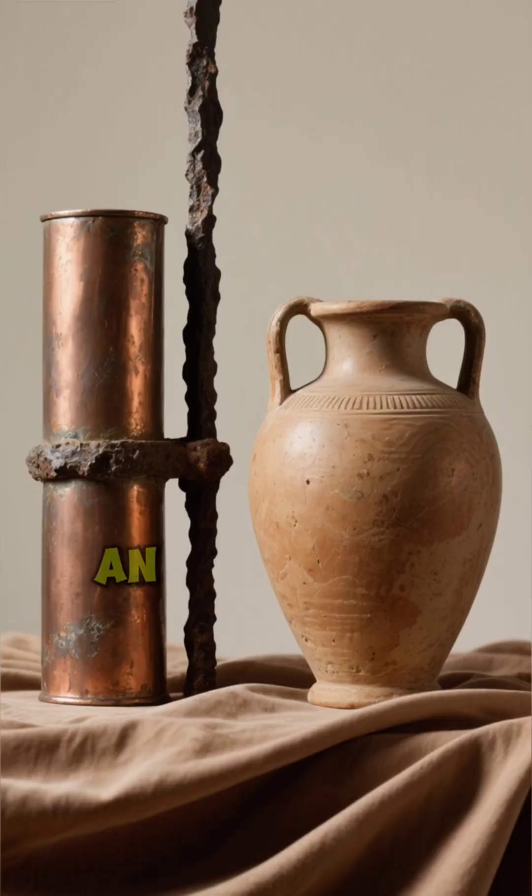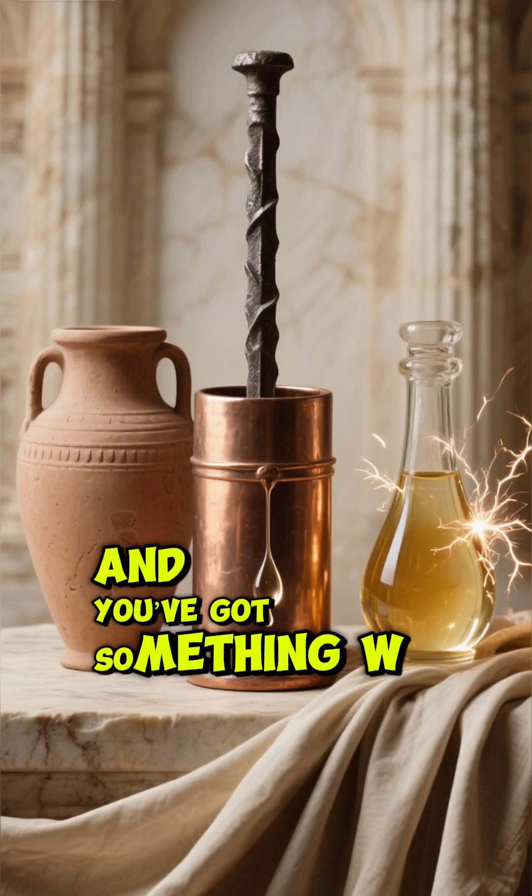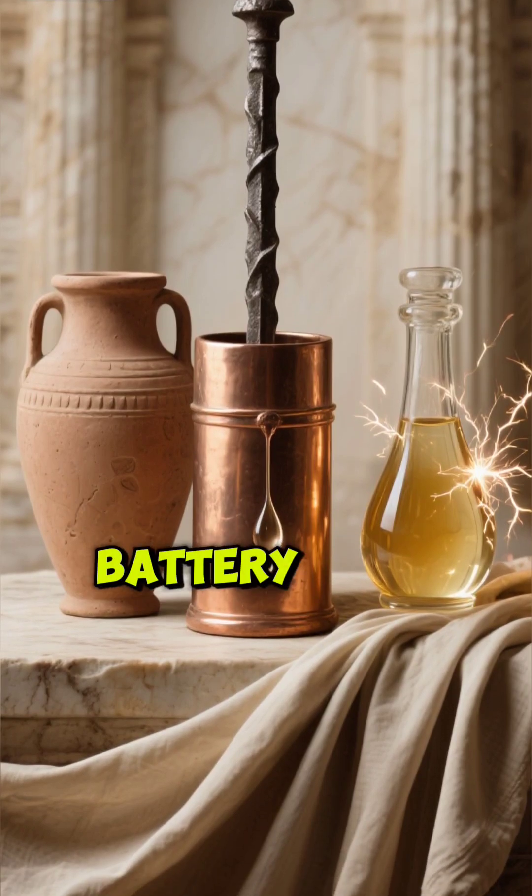A clay jar, a copper cylinder, an iron rod — that's it. But put them together with an acidic liquid, and you've got something weird: a 2,000-year-old battery.